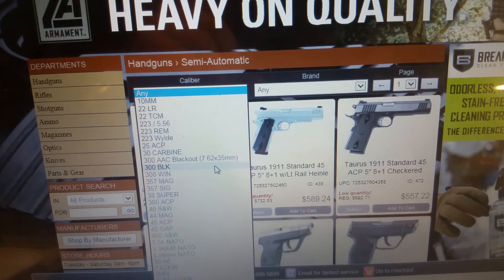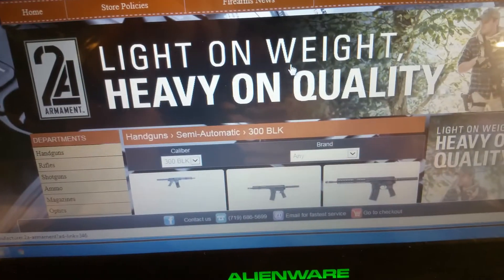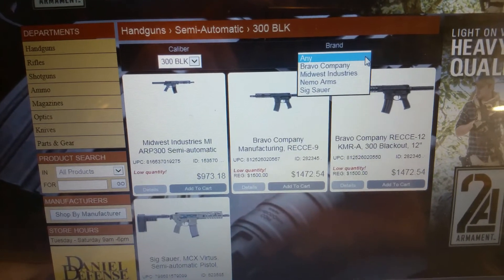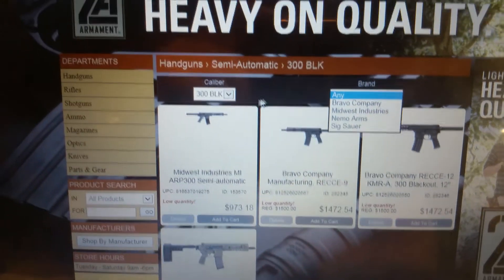Pick your caliber and it'll bring you into that. If you want to go further, you can pick the different brands that we offer.